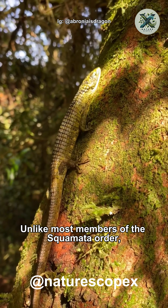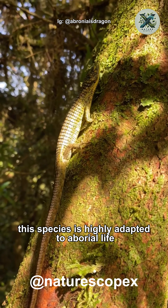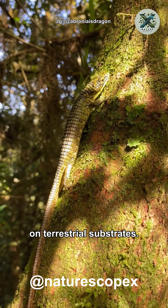Unlike most members of the Squamata Order, this species is highly adapted to arboreal life and struggles to move efficiently on terrestrial substrates.